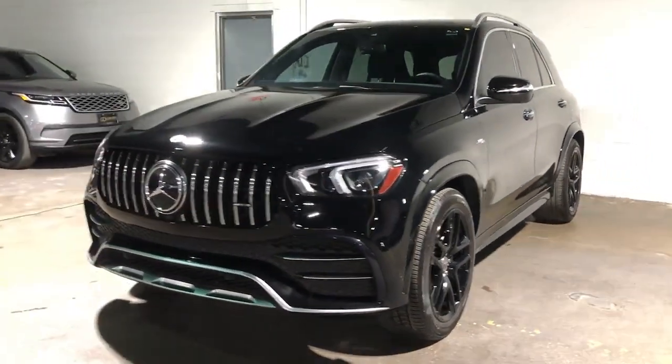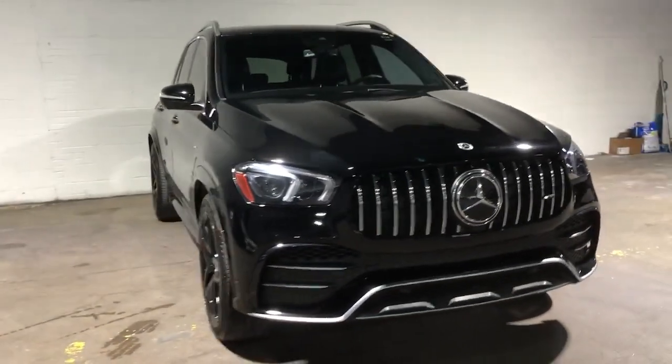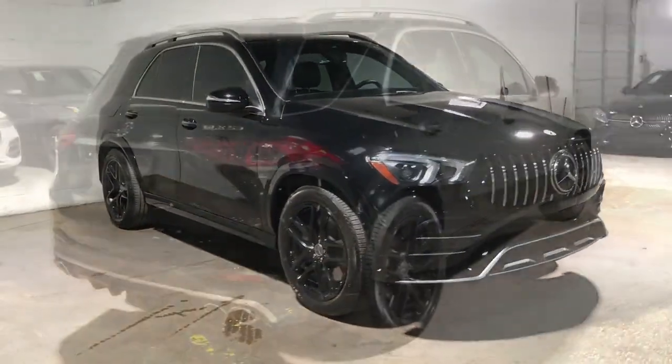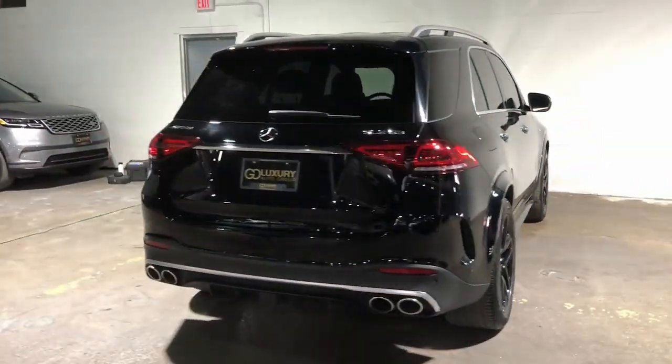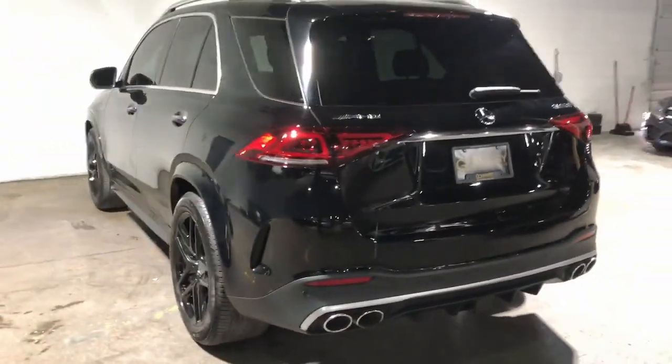Get into the 2022 Mercedes-Benz GLE. This vehicle is an outstanding buy with fewer than 25,000 miles on the odometer. Take a closer look at this sleek, muscular GLE.